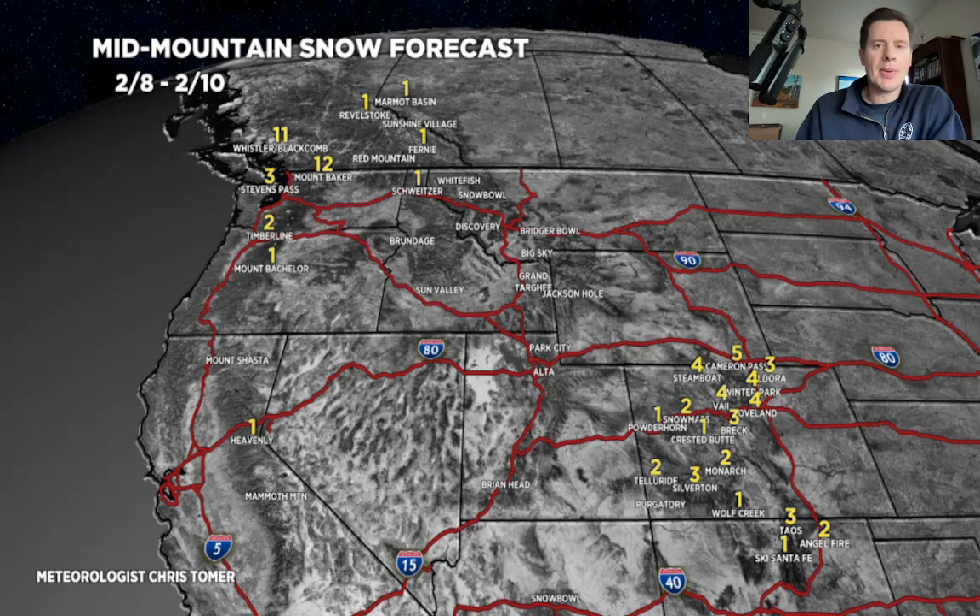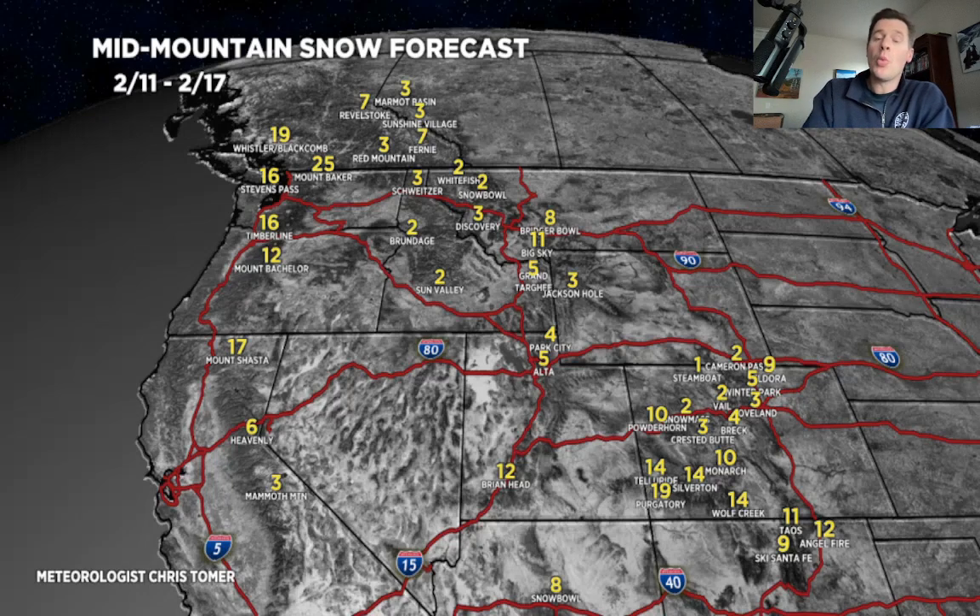Here's the second period: February 11th through 17th — another one to two feet in the Pacific Northwest and BC, from Timberline down to Bachelor. I'm looking at three feet potentially for Whistler and Baker, a little bit less for Stevens, and obviously less for Timberline and Bachelor. I'll show you my specialty map for them in a sec.